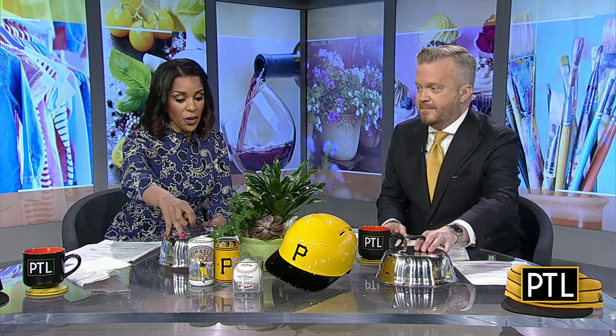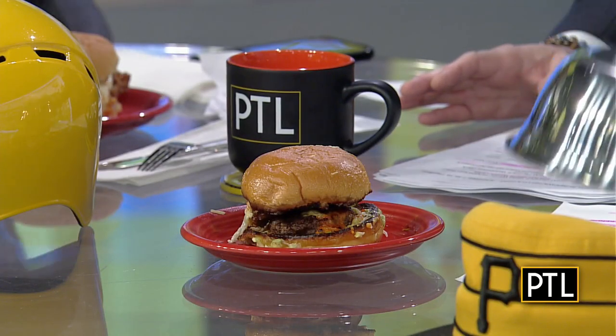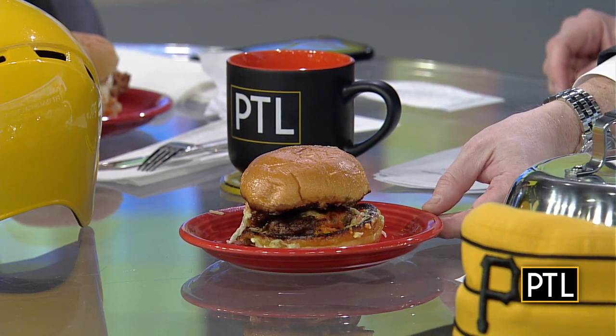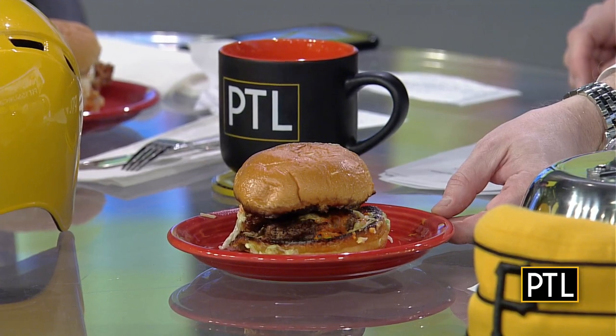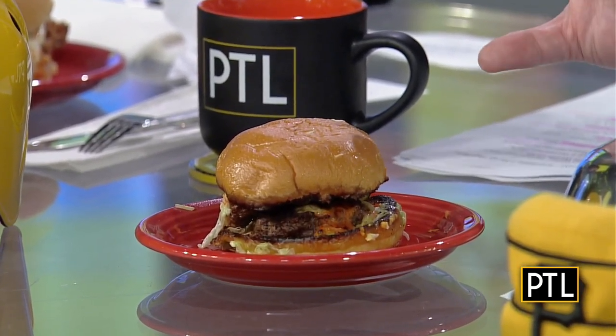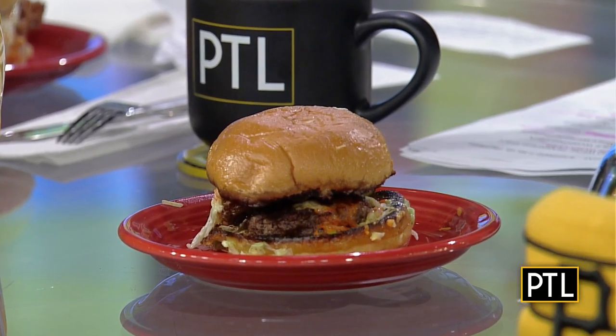These are new menu items, and it's all related to baseball. So this is the burger you're taking a look at right now — the Ranch Burger. This can be found at the Cannonball Stand in section 146. It's a double patty burger with pub cheese, pickles, shredded lettuce, and ranch dressing.